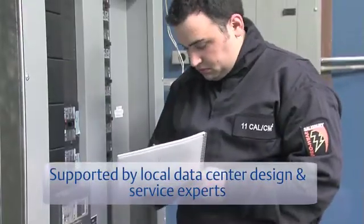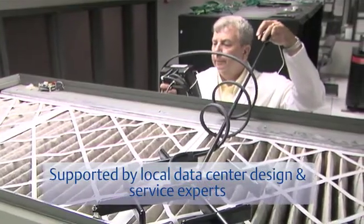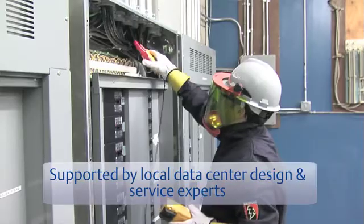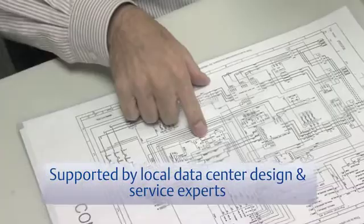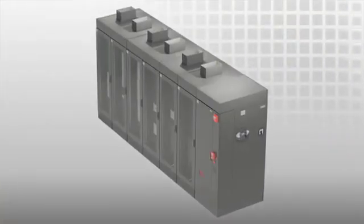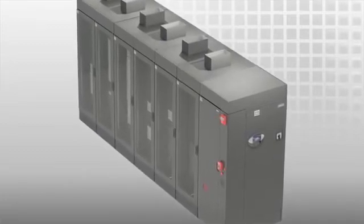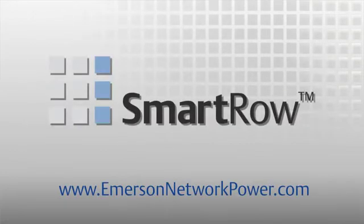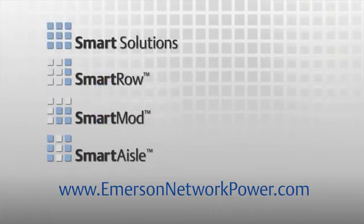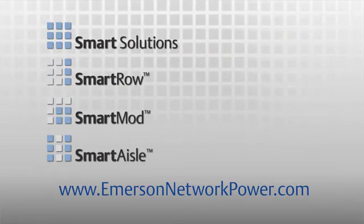These technologies reduce wear and tear, meaning the cooling system requires less maintenance than room systems. The Smart Row solution is supported by local data center experts and the industry's largest service organization. Our local representatives possess decades of experience building strong, sound infrastructures for IT environments of all sizes and types. Quick to deploy, easy to operate, built for flexibility — that's the Smart Row solution, part of the Smart Solutions family from Emerson Network Power. To learn more, visit www.emersonnetworkpower.com or contact your local Emerson Network Power representative.